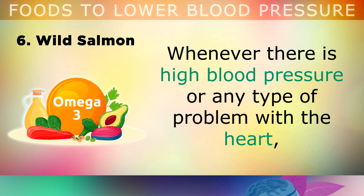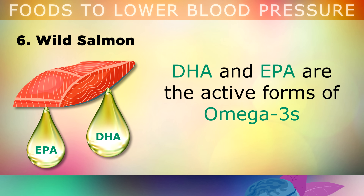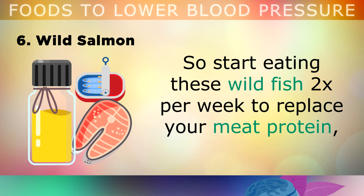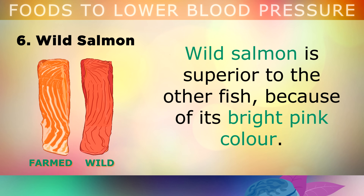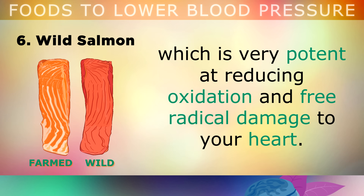The sixth food is wild salmon. Whenever there's high blood pressure or any type of problem with the heart, it's very important to load up on omega-3 fatty acids. DHA and EPA are the active forms of omega-3s, which are found in high quantities in oily fish like salmon, sardines, mackerel and herring. Start eating these wild fish twice per week to replace some of your meat proteins to see significant improvements in your blood pressure. Wild salmon in particular is superior because of its bright pink colour, which comes from a pigment called astaxanthin, which is very potent at reducing oxidation and free radical damage to the heart.